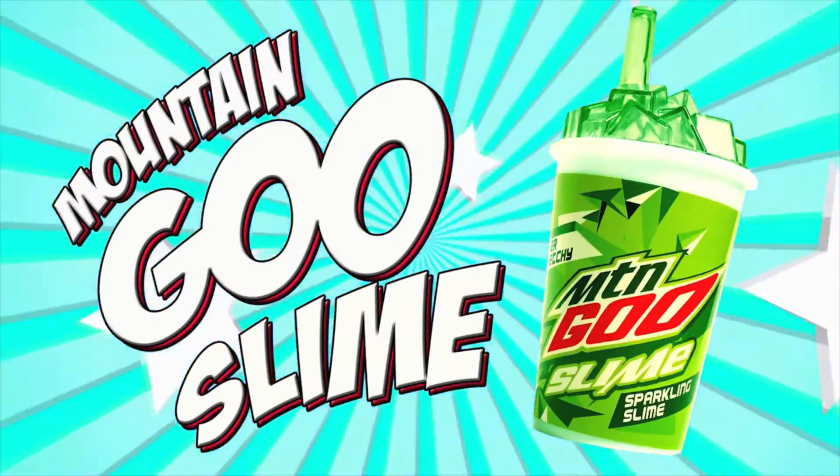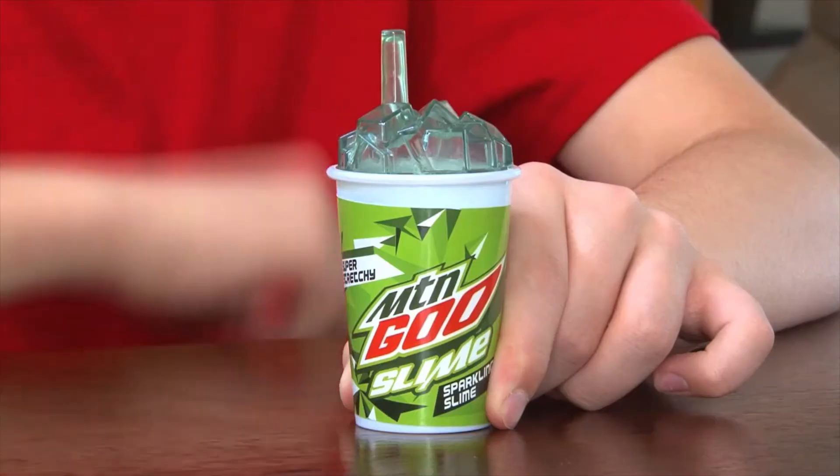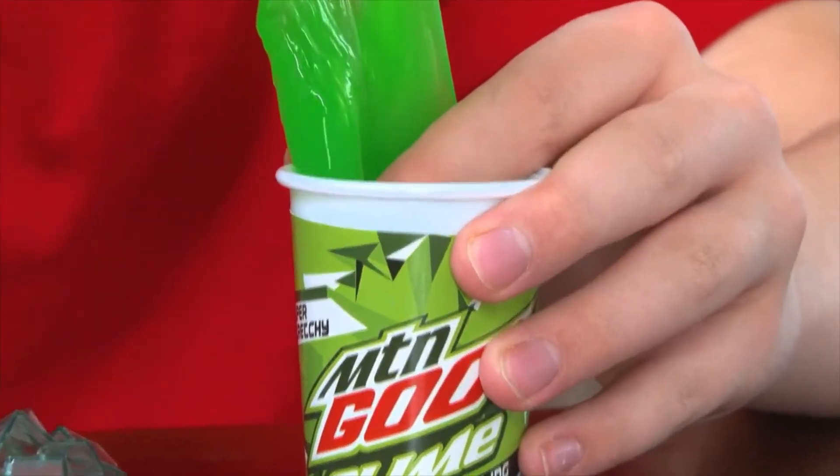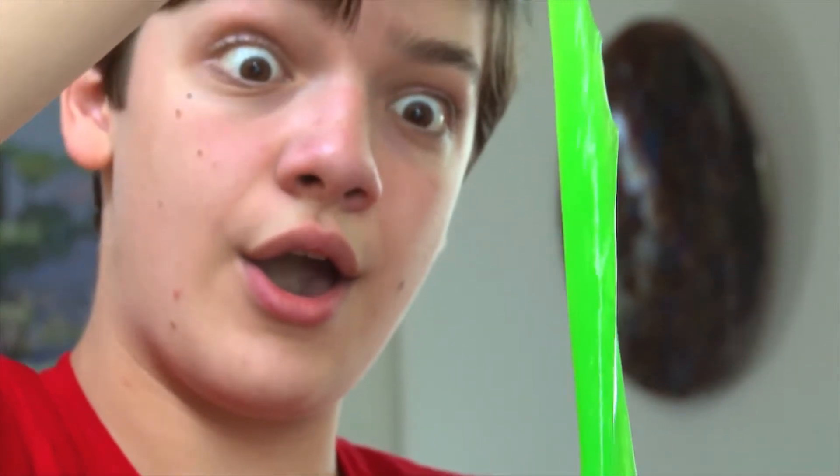Mountain Goo Slime. Do the do or do the goo. Inspired by the famous soft drink, this bright green sparkling slime is super stretchy and sure to put a little yahoo into your life.